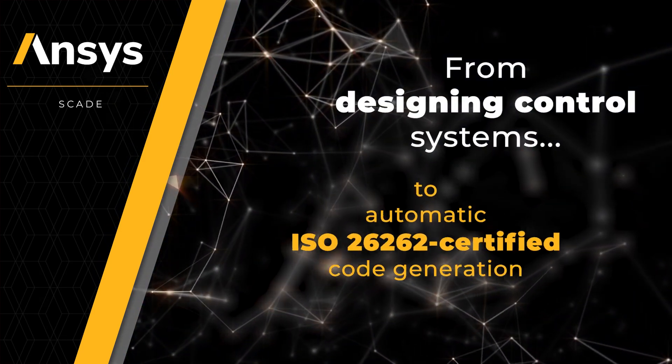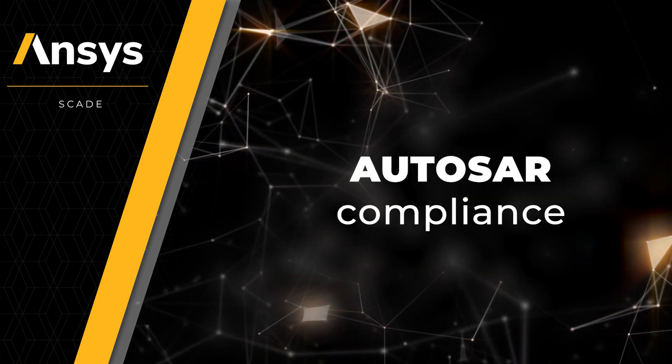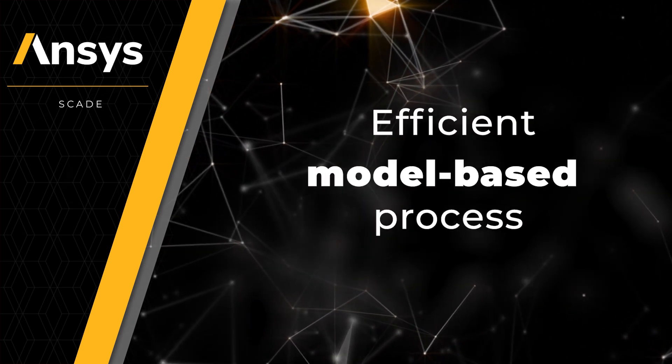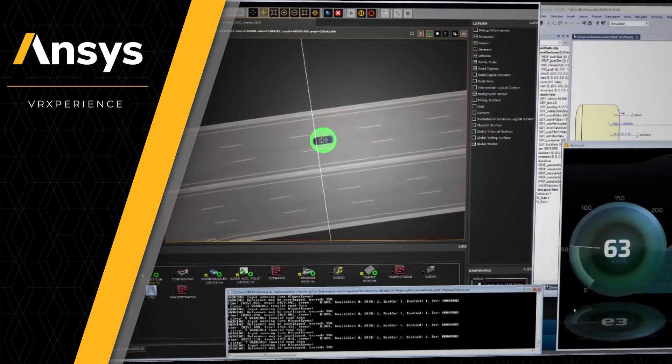From designing control systems to automatic ISO 26262 certified code generation and AUTOSAR compliance, ANSYS SCADE provides an efficient model-based process for designing and verifying software at the earliest stages, so safe operation is built in.